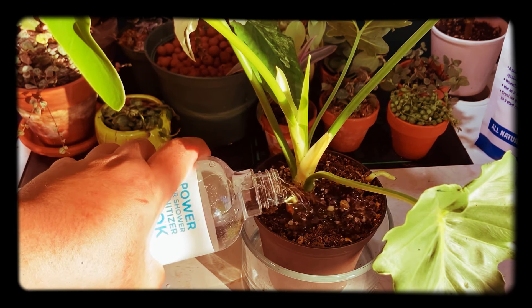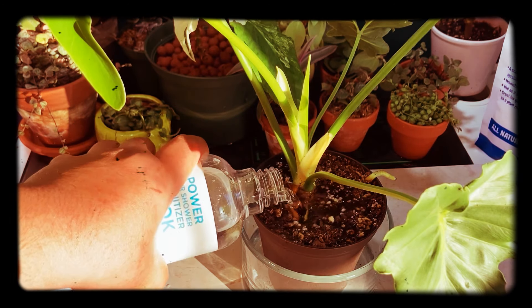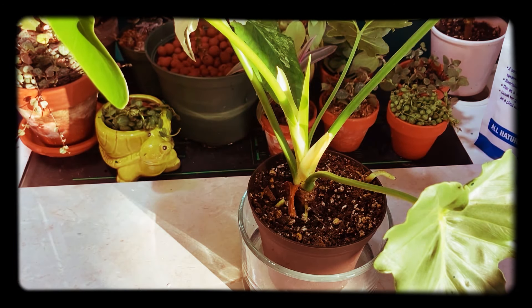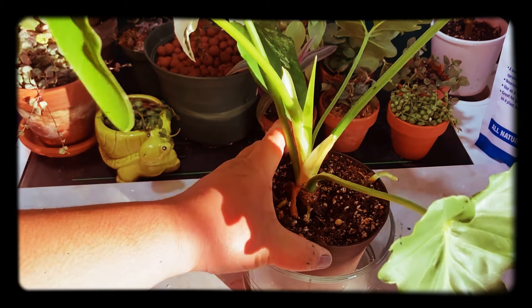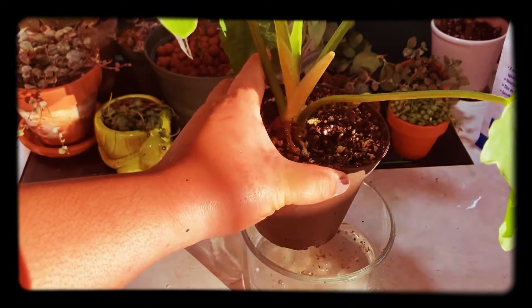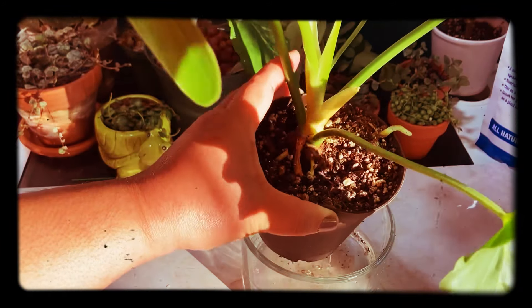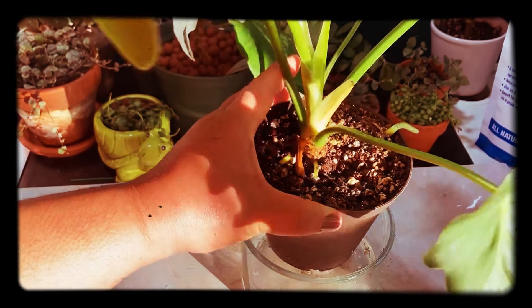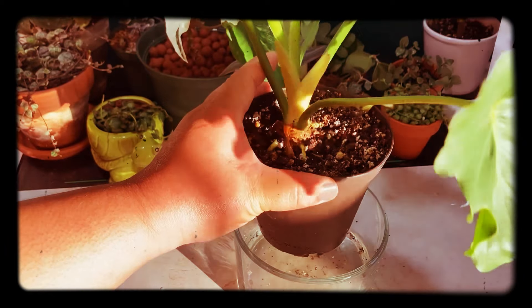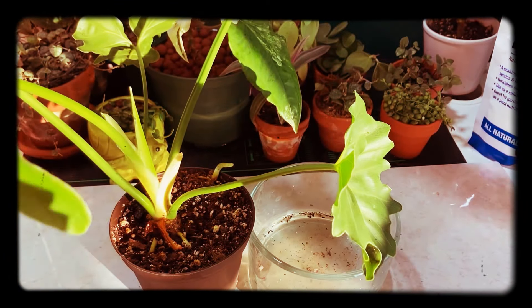A third way I use hydrogen peroxide is to pour it directly onto the soil to disinfect it and eliminate fungus gnats eggs, bacteria, and other organisms growing in the soil. This is especially useful when moving plants from outdoors back indoors — I do a hydrogen peroxide flush to make sure I'm not bringing in any pests.